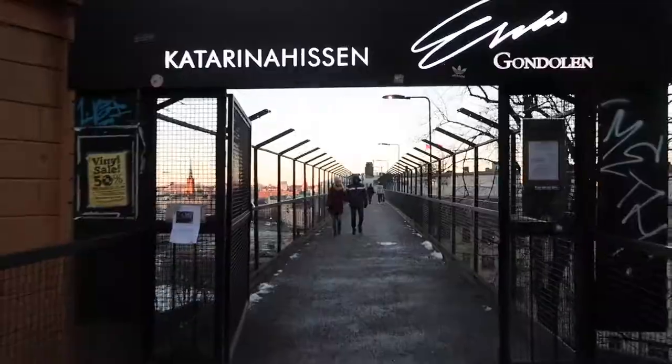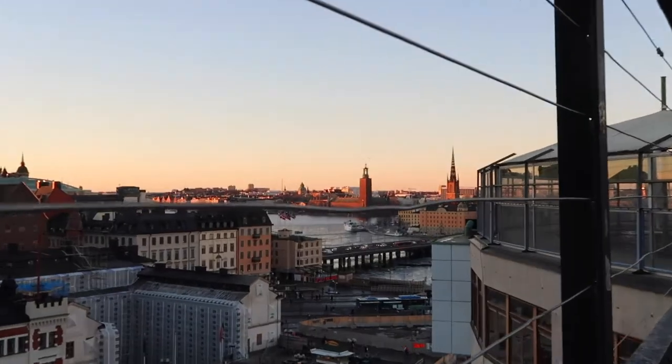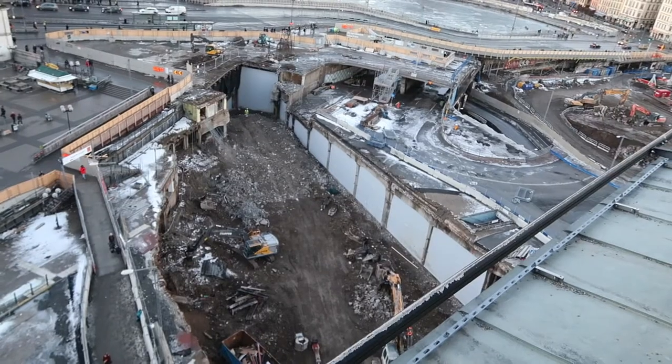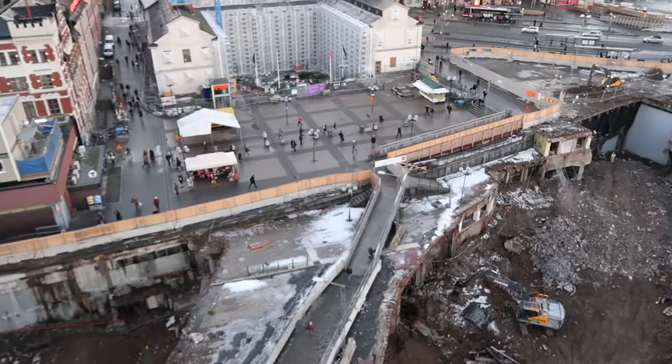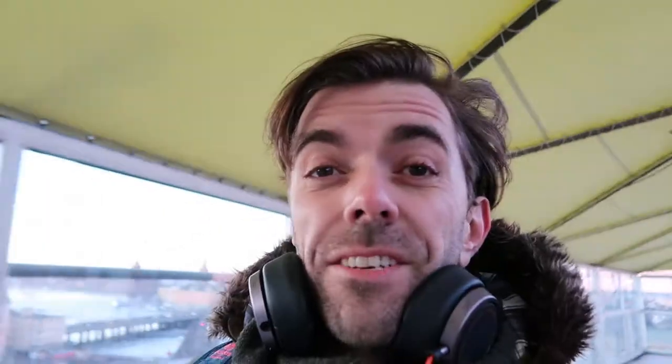It looks very icy. Up here you have one of the best views over Stockholm, and the best view into this big pit. We're literally tearing Stockholm another hole. Such a shame. This place is a mess — it has been for a while. Yeah, it's really ugly.